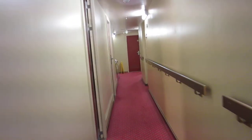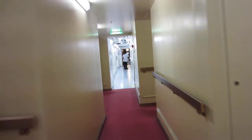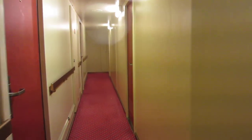This is all crew quarters. This is Bermuda Road, which is the main walkway from the front to the back of the ship. And my room is right here.